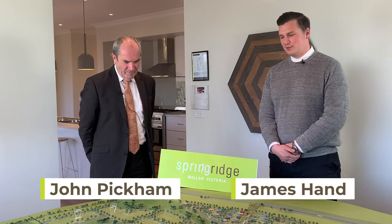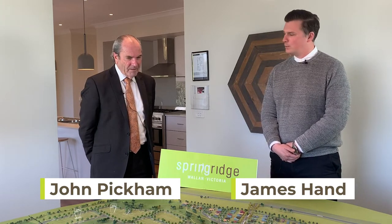Hi, I'm James Hand and I'm here with John Pickham today, and we're going to run you through Spring Ridge Estate. We might start by letting John talk us through where Wallen is.